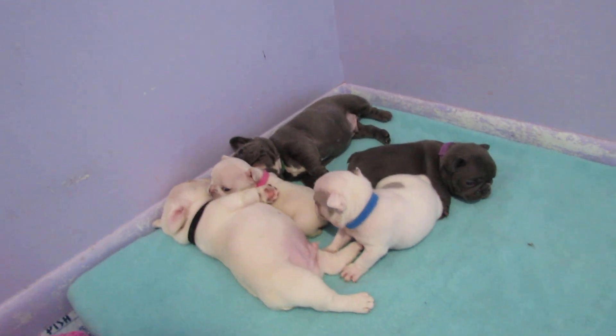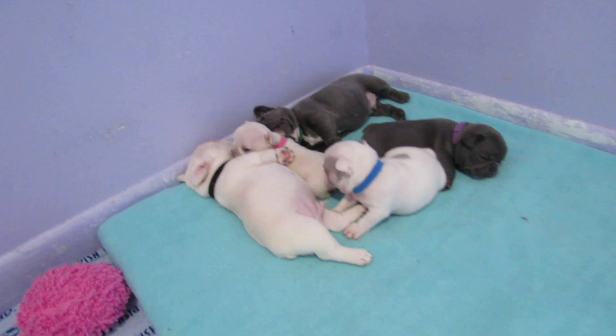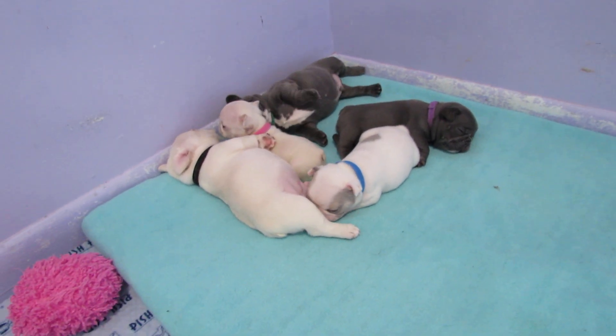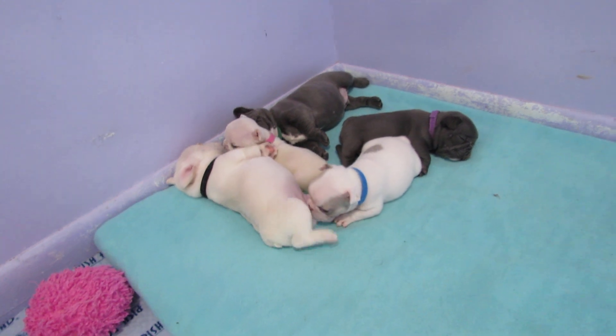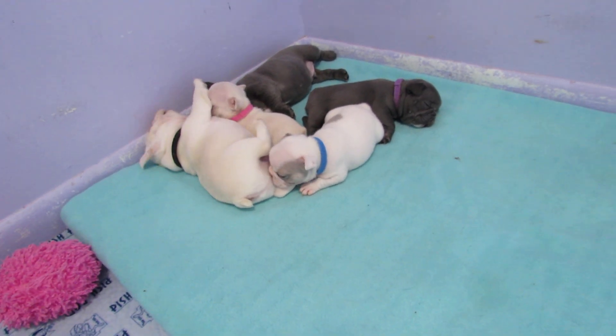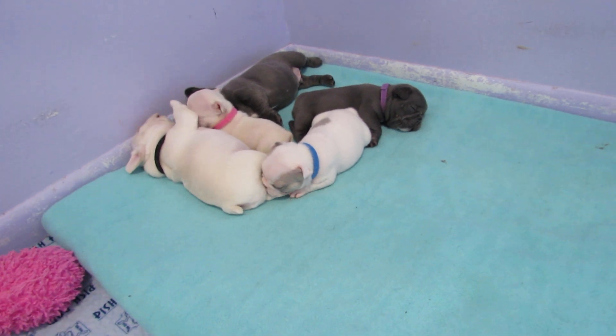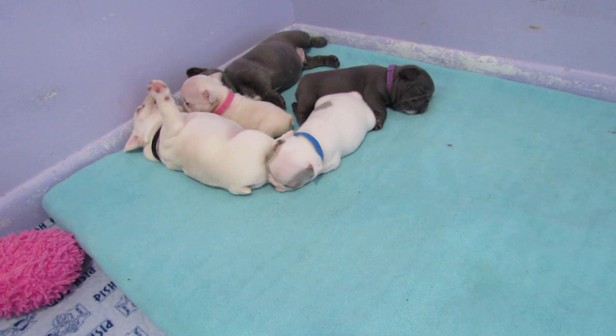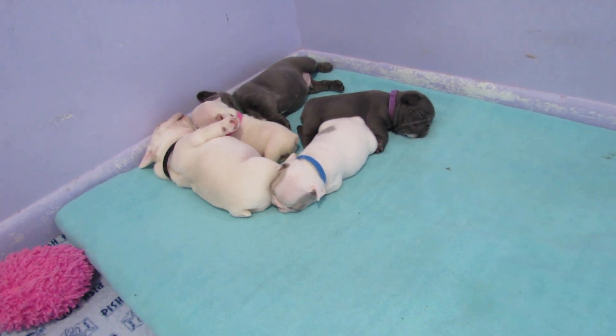Good morning everyone, welcome to Love for Frenchies Puppies videos. This is Harley's litter four-week-old video. They're four weeks old today and they're not very happy - today is actually the first day of reverting them down to the lower bed, so they're kind of not in their comfort zone.